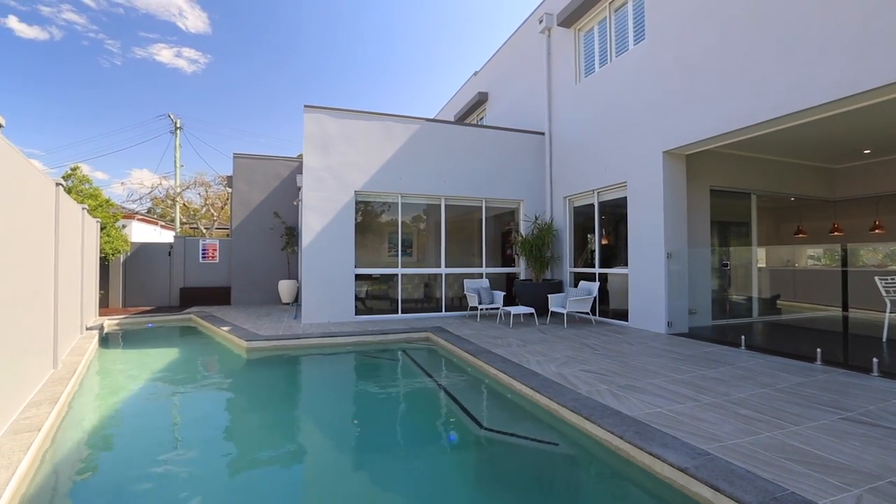Of course, a home with this much attention to detail also comes with a butler's pantry, as well as the highest quality fixtures and fittings, such as Miele appliances and Caesarstone benchtop.